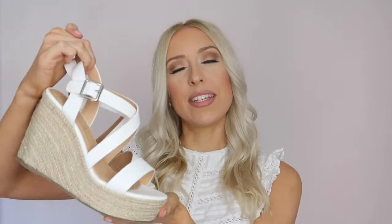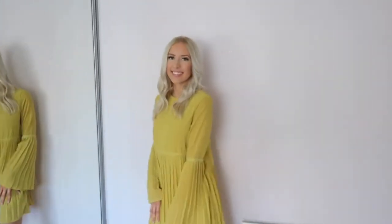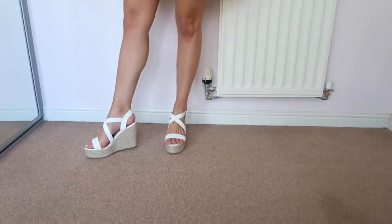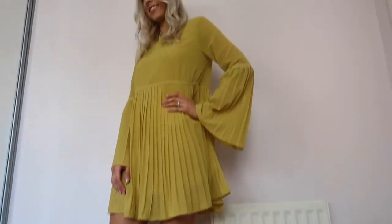These have one strap across the front of your foot, then two that crisscross over the middle, fastened with a silver buckle. I'd say these are about a four or five inch heel — pretty standard for a wedge. With a wedge, they're always easy to walk in because of that nice chunky platform at the front. I'll definitely be getting so much wear out of these this summer.